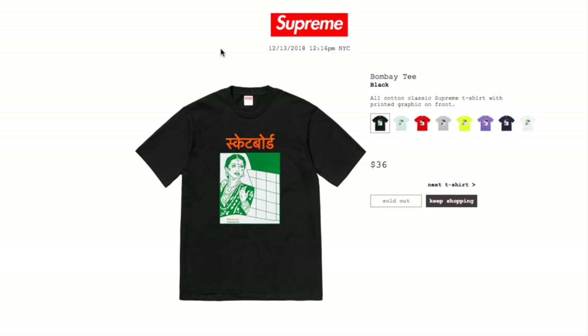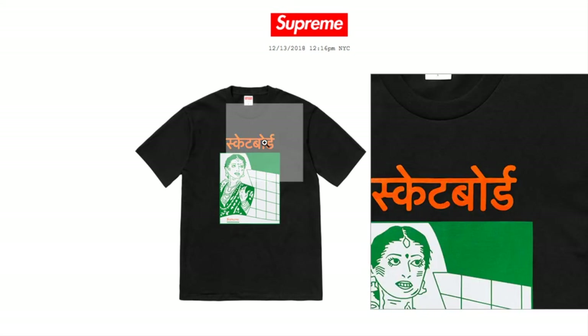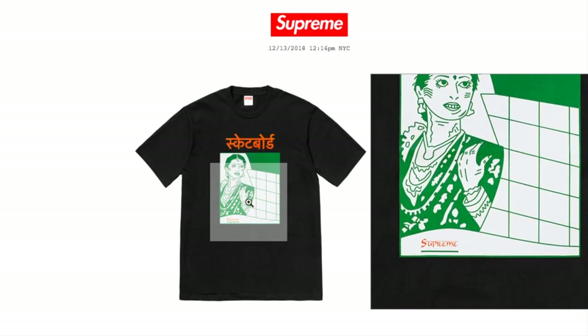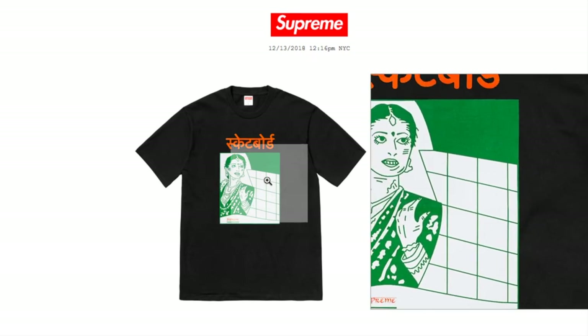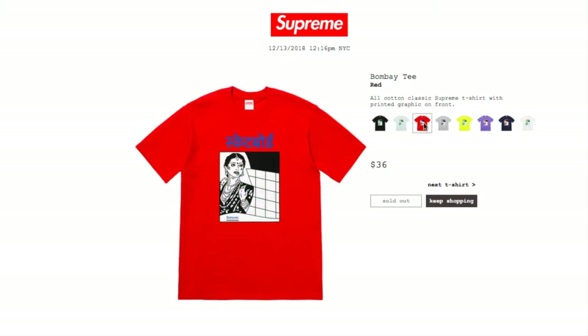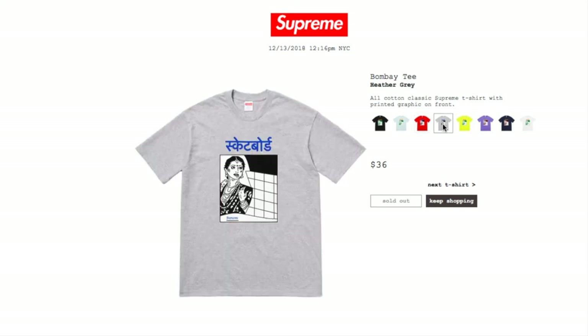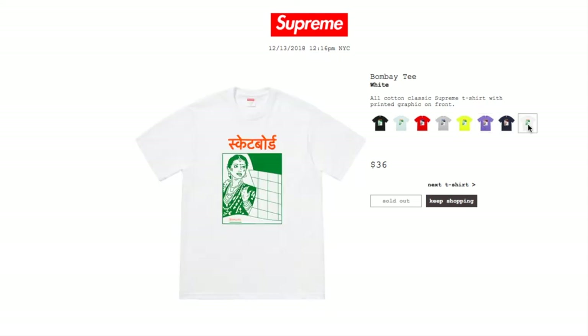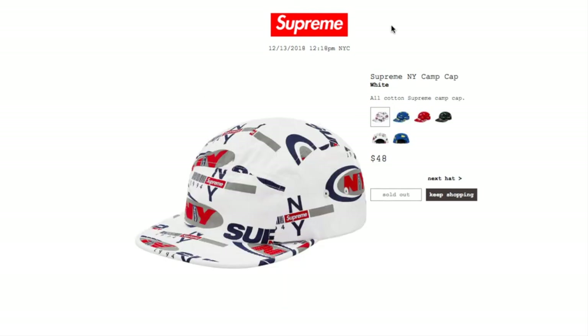Next is the Bombay Tee in black for $36 — currently sold out. This is an all-cotton classic Supreme t-shirt with printed graphic on front. Bombay references Indian film/movies, with Supreme on the lower left hand side. The pale blue, red, heather gray, bright yellow, light purple, navy, and white colors are all sold out.